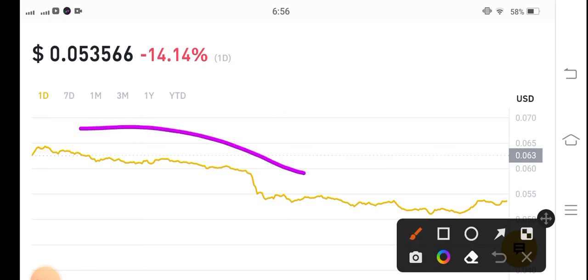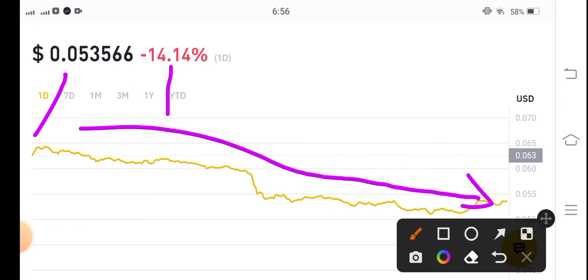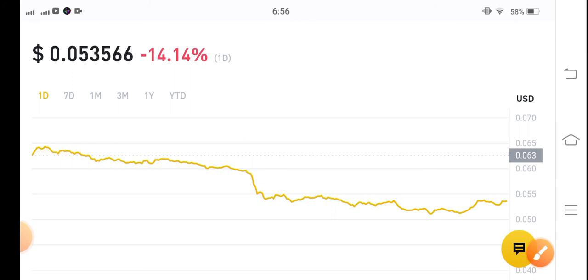The price changes are now gradually dumping in the market. You can see it's a very complicated situation — the price of USD coin is gradually dumping. The current price is $0.053566, with negative 14.14 percent gains in the last 24 hours.